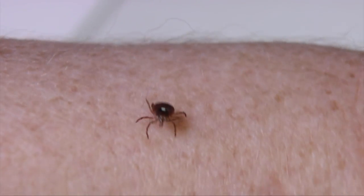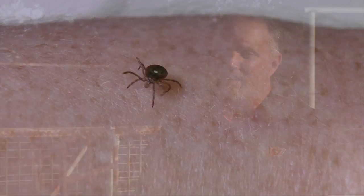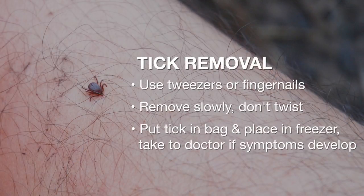In general, when you think about ticks and tick-borne disease, if you find a tick on you, it's about removing that tick properly. Use tweezers or your fingernails with slow, steady pressure. Do not twist that tick, and do not put any substance on that tick, because it could increase the likelihood of that tick salivating, which is where some of the pathogens are.